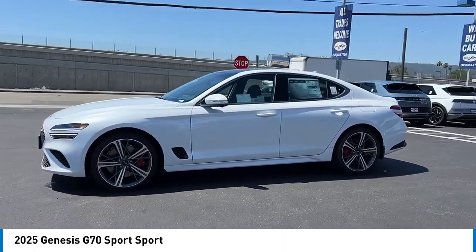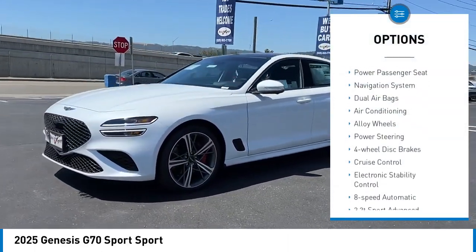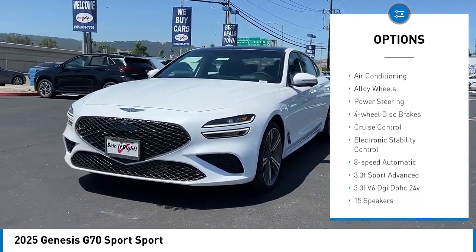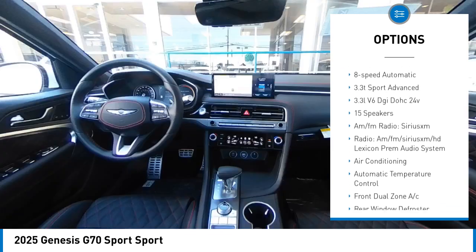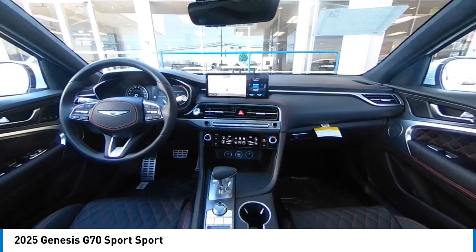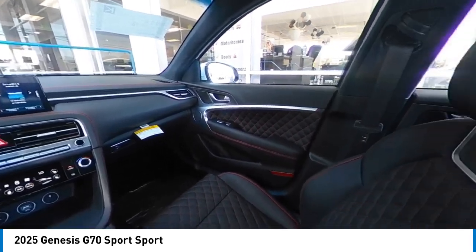Here are some of this vehicle's great options: traction control, power passenger seat, navigation system, dual airbags, air conditioning, alloy wheels, power steering, four-wheel disc brakes, cruise control, and electronic stability control.